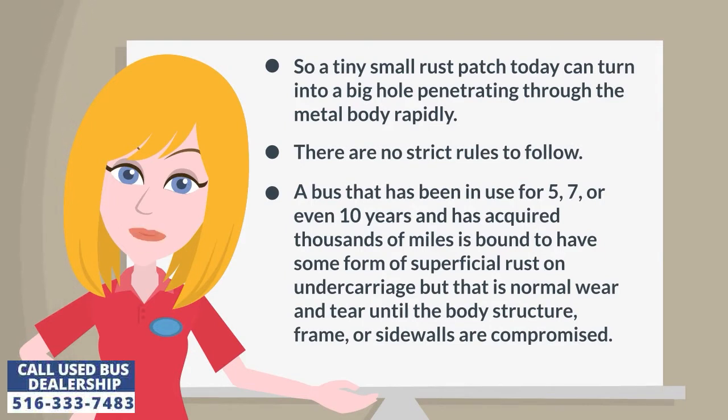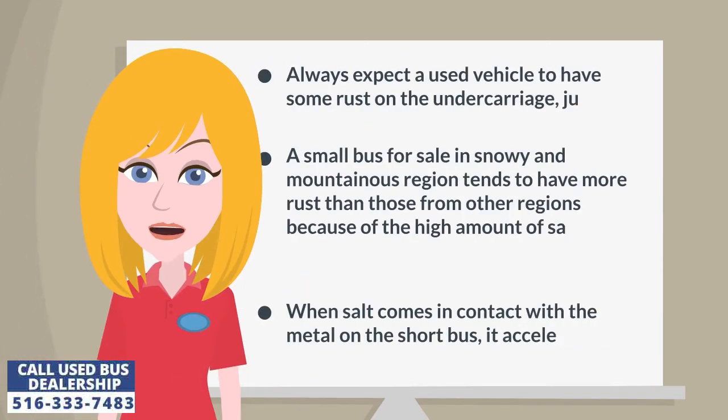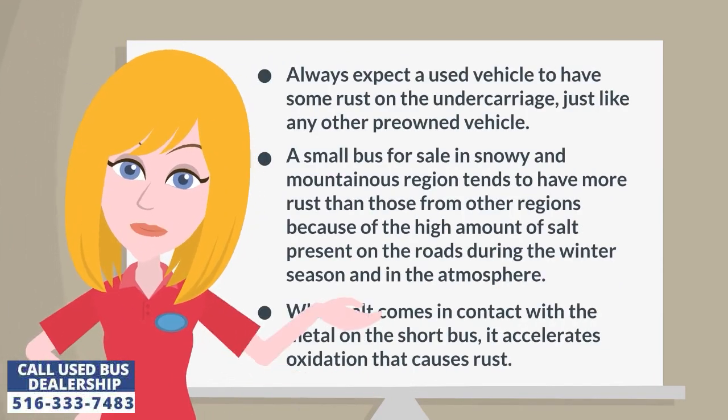There are no strict rules to follow. A bus that has been in use for five, seven, or even ten years and has acquired thousands of miles is bound to have some form of superficial rust on the undercarriage, but that is normal wear and tear until the body structure, frame, or sidewalls are compromised. Always expect a used vehicle to have some rust on the undercarriage, just like any other pre-owned vehicle.